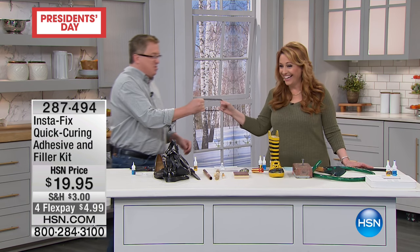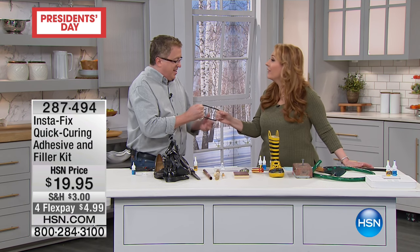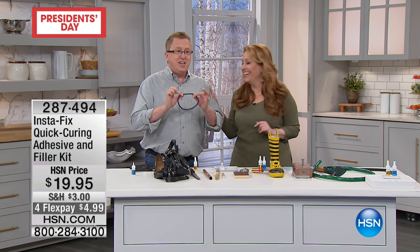Look at that! Can you believe it? Oh, ye of little faith — even on live TV, it works.